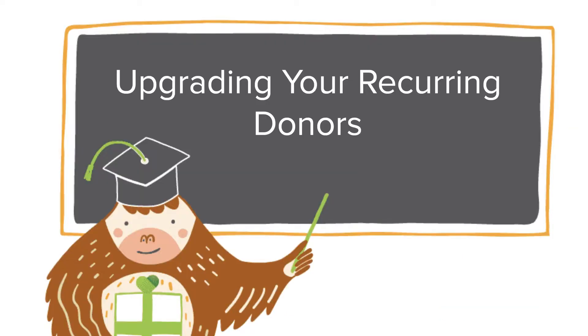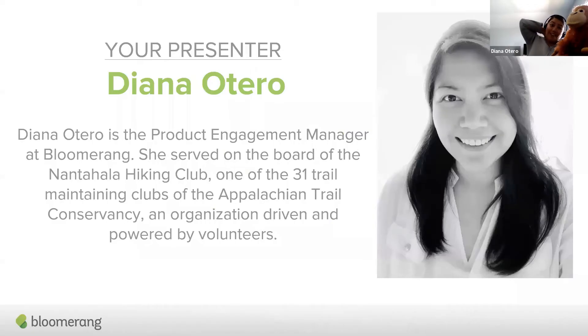Good afternoon, welcome to Bloomerang Academy, and thank you so much to everyone for joining us today. Our presenters today are myself, Diana. I am the product engagement manager here at Bloomerang. Yesterday I celebrated my sixth year of being with Bloomerang, so I'm very happy to be here with everyone.